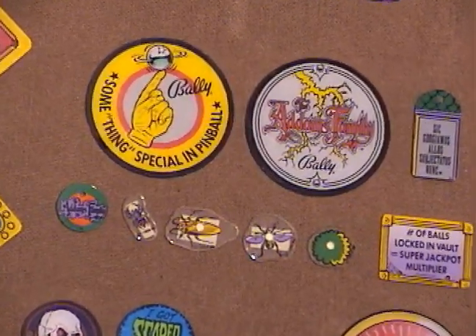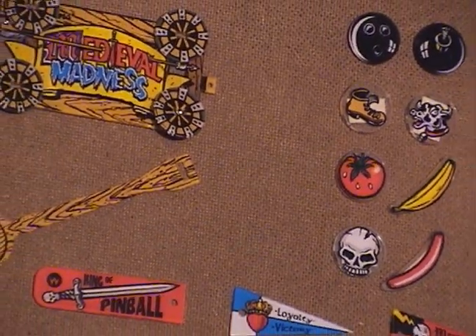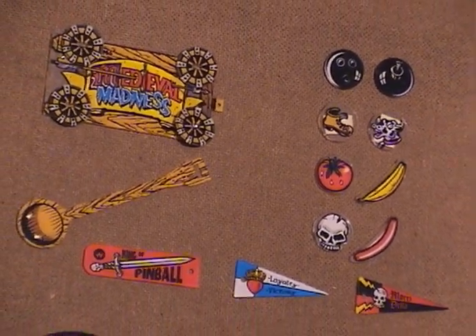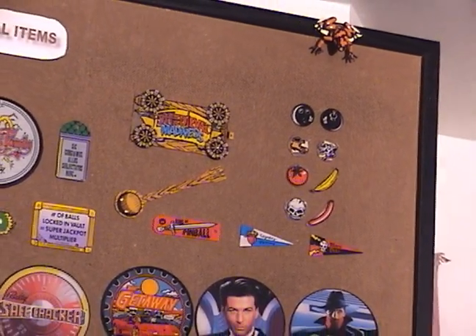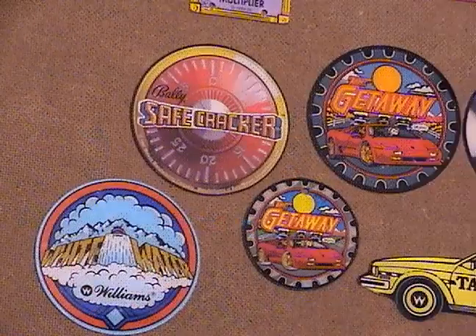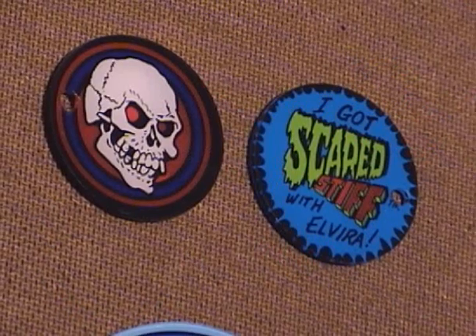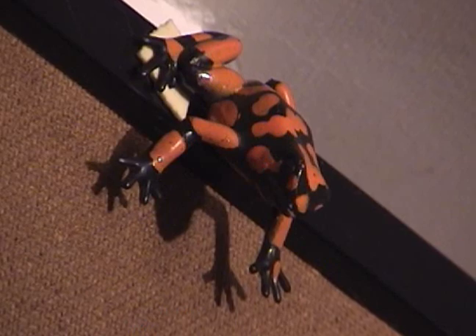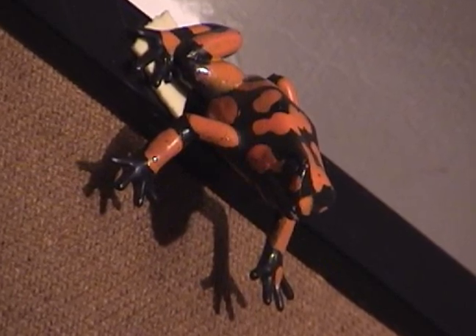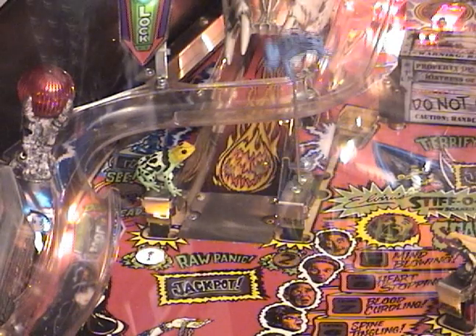Here's the Medieval Madness catapult set — it came like this, with the catapult and all the little projectiles, and it actually flings them. There's some Medieval Madness stuff, and this Safecracker one is not too easy to find. These two Scared Stiff promotional plastics are tough to track down as well. Up here I also have a Scared Stiff frog that was given away, I think at a trade show — similar to the ones on the playfield.